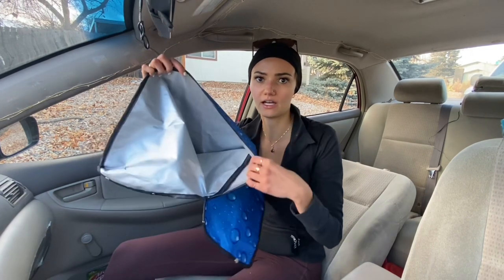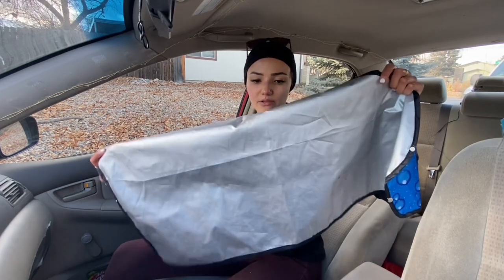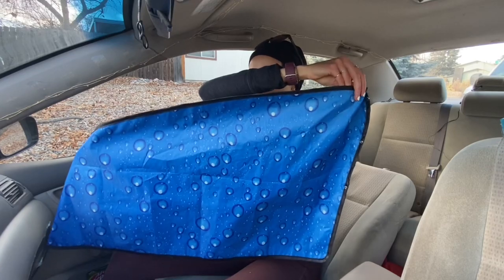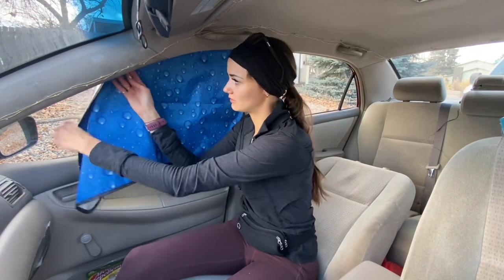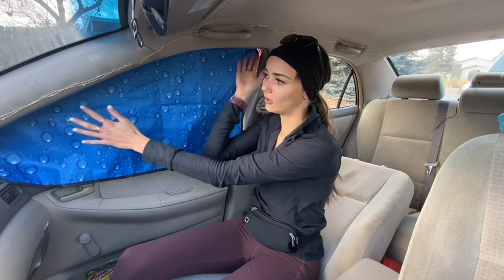I got these window coverings from Amazon and I really like the solution. One side is reflective for temperature regulation, and the other side has bubbles on it, which usually faces inward. This shade is magnetic, so it just magnets onto the frame of your car and is really easy to put up. I thought that was important because something with Velcro or hooks would be more of an ordeal, and I'd get lazy. When I first started traveling, I used garbage bags — rolling down the window a little, tucking them in, and rolling back up — but it was a pain and took a long time each night.